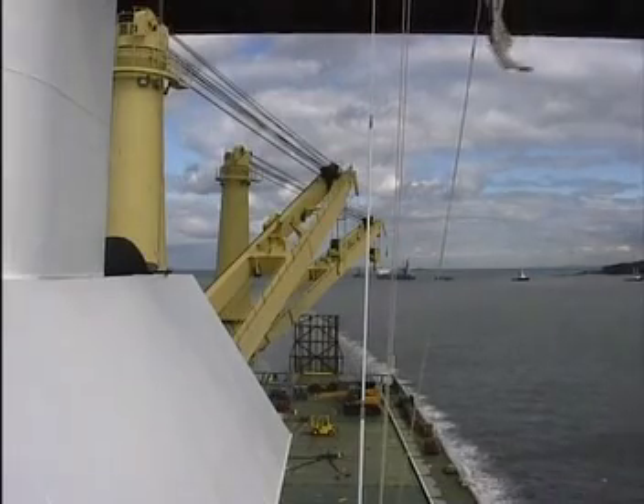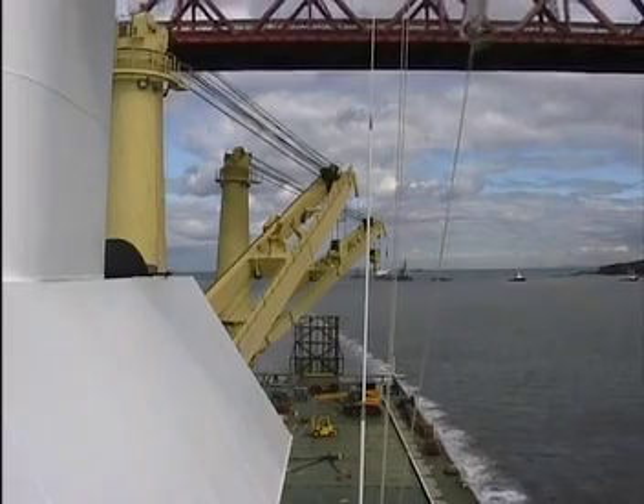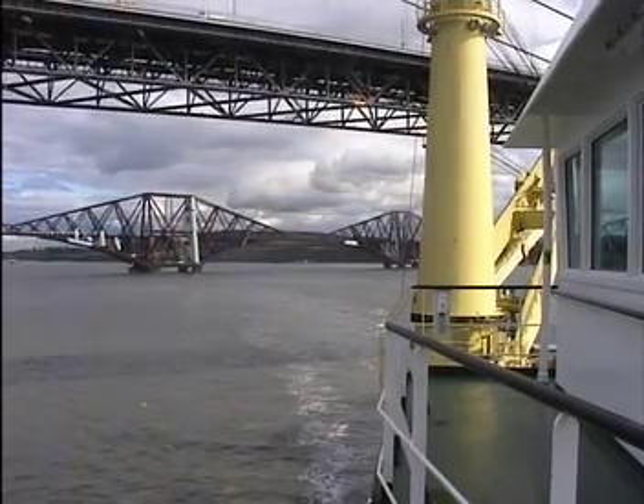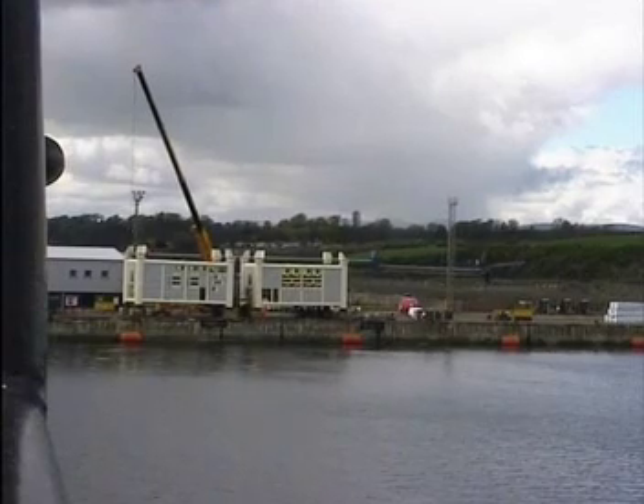The Babcock fabrication yard is located behind the bridges crossing the Firth of Forth. With both crane jibs lowered, the vessel could easily pass these obstructions.